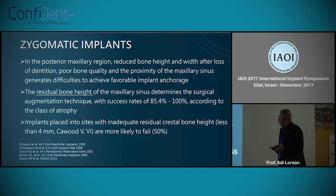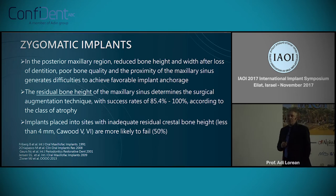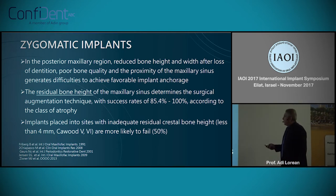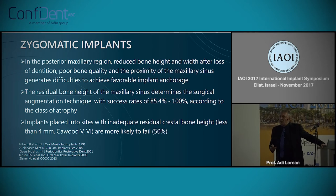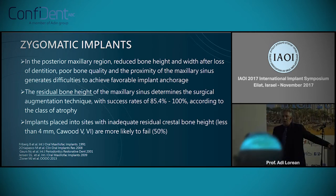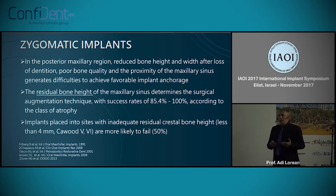So why zygomatic implants? Because the posterior maxillary region is one of the most challenging areas, involving sometimes two or three surgeries in the maxillary sinus. The success rate can differ according to the class of atrophy. We found in the literature that augmented sinuses under 4mm had a success rate of only around 70%, which is a real challenge for all of us to solve more predictably.